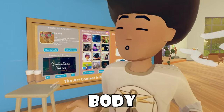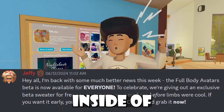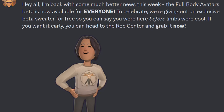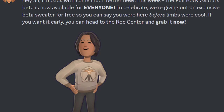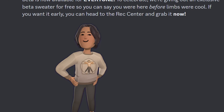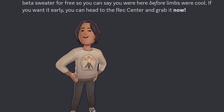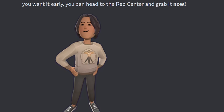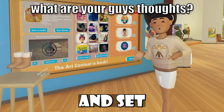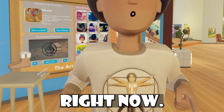Full Body Avatars is out for everyone inside of Rec Room now. The announcement says: 'Hey y'all, I'm back with much better news this week. The Full Body Avatars beta is now available for everyone, and to celebrate, we're giving out an exclusive beta sweater for free so you can say you were here before limbs were cool.' You guys basically need to start a fresh new instance inside the Rec Center to get this shirt that I have on right now.